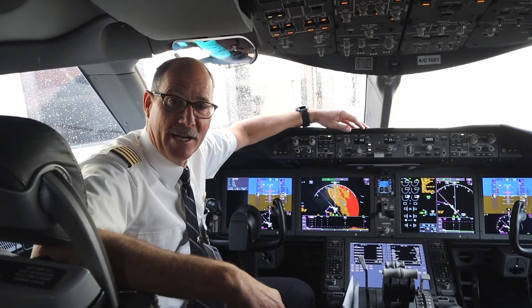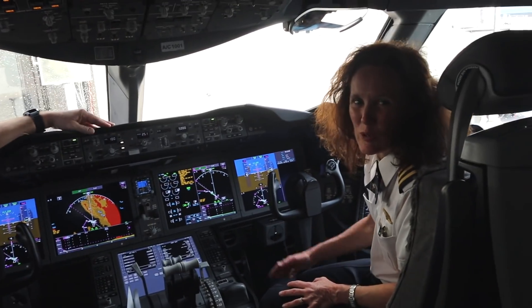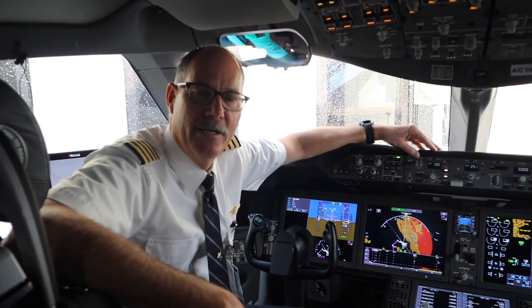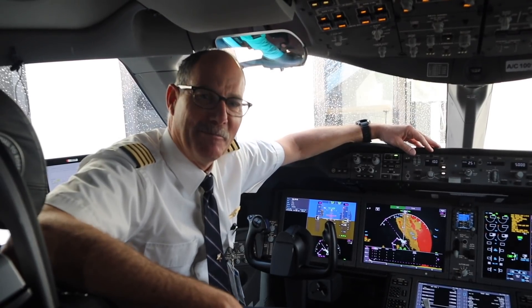Good morning, I'm Captain Eric Goldbach, and up with me is my first officer, Laurie Medicus. Today we're flying the 787-10, it's the newest model in the fleet for us, and it's been in operation for a couple weeks. It's an incredible airplane.